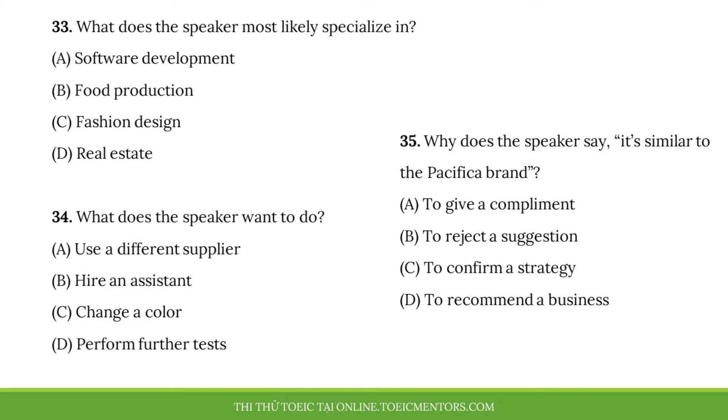Number 33. What does the speaker most likely specialize in? Number 34. What does the speaker want to do? Number 35. Why does the speaker say, 'It's similar to the Pacifica brand'?